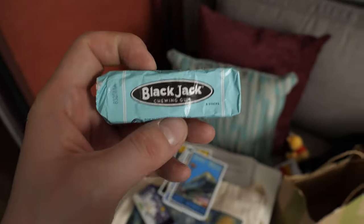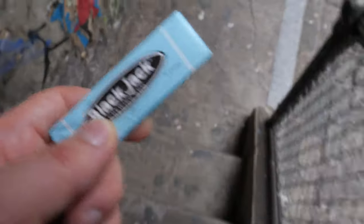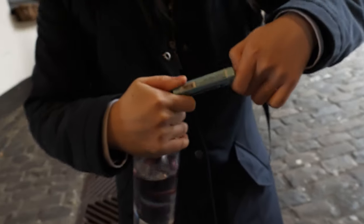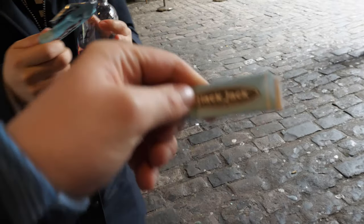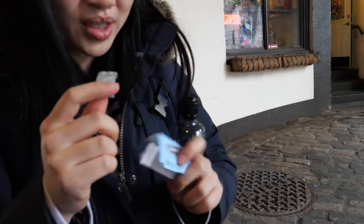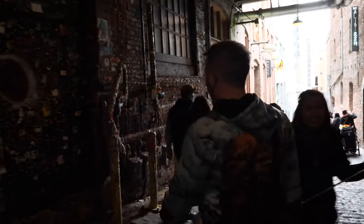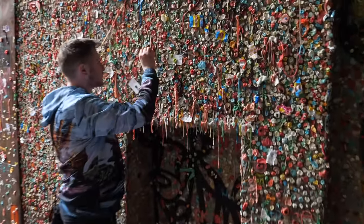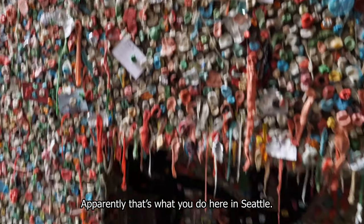This is kind of a unique souvenir. Apparently, that's what you do here in Seattle.